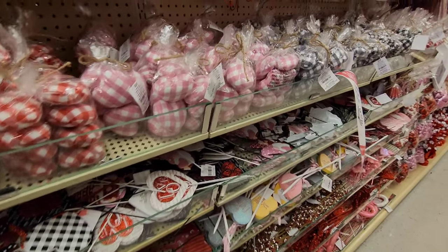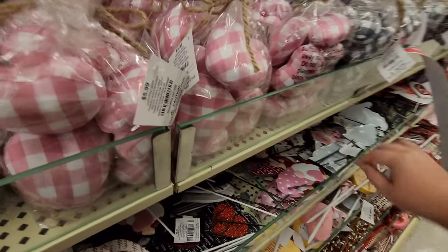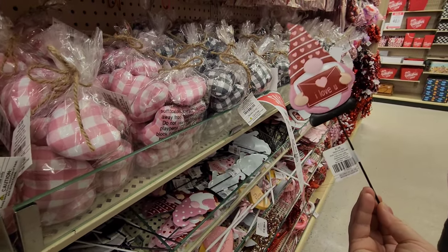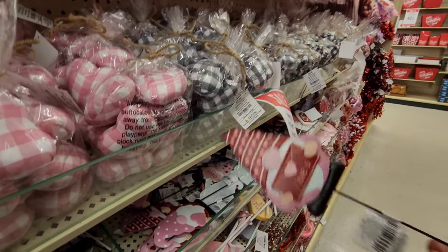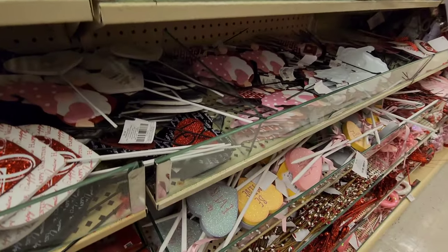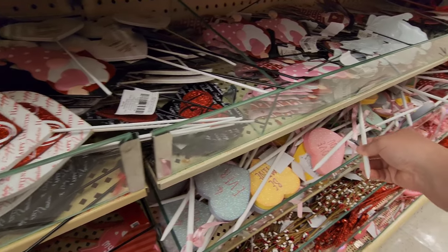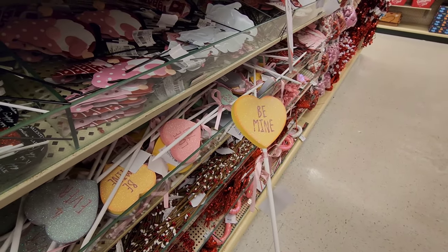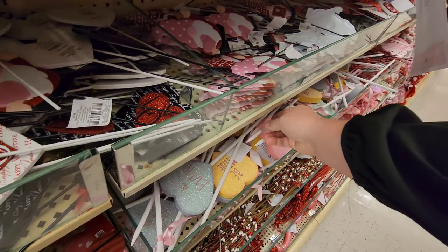Some hearts and stuff - 'Be Mine,' 'Always and Forever.' Y'all, they have a bunch of little pieces - I guess you could use them as a garden stake if you wanted to, or put them in an arrangement. Those are cute, they have a bunch of different ones.